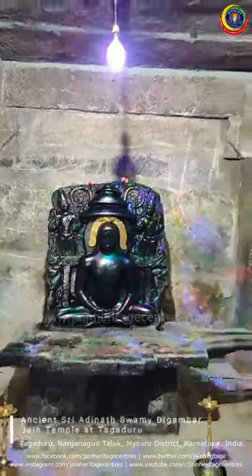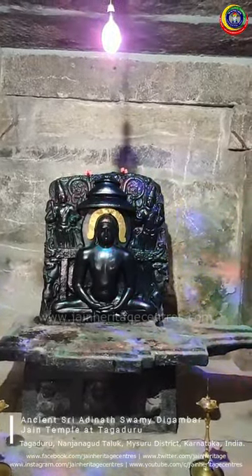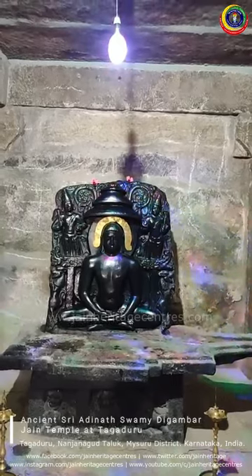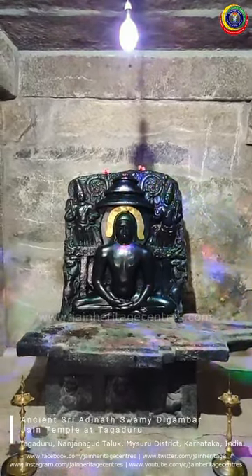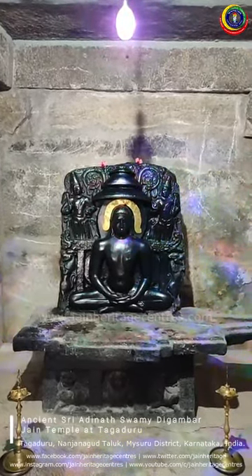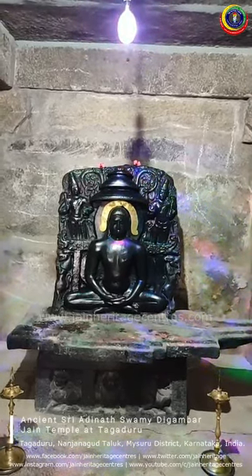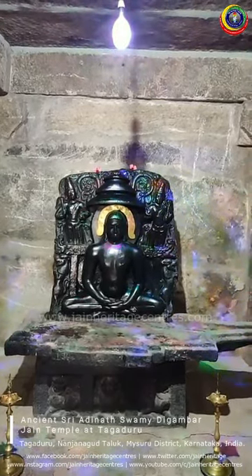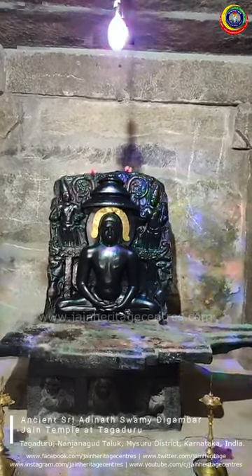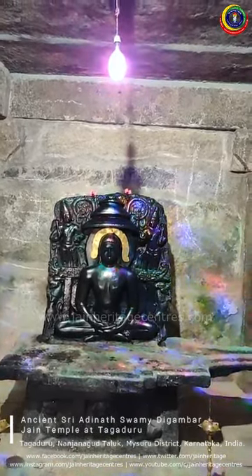Looking at the structure, this is the area where you can clearly sense the antiquity of the idol, which indicates it might belong to around the 13th or 14th century AD, though there are no written evidences to prove the antiquity of the idol or the temple. However, an inscription that was recorded and documented about 85 years ago — the Salaikana inscription — suggests this temple might belong to the 14th century AD.